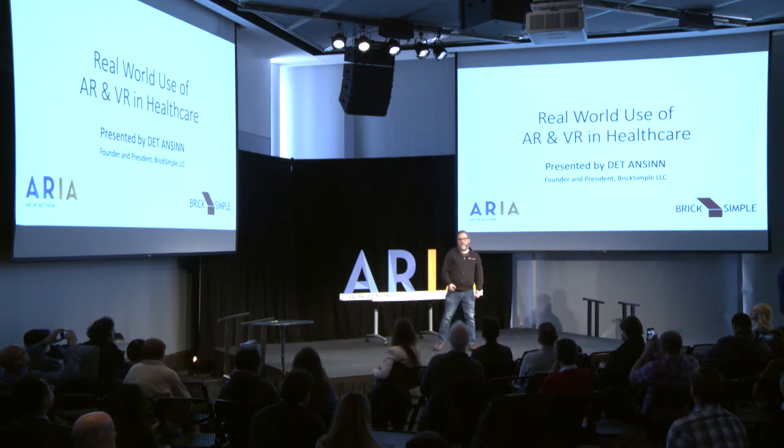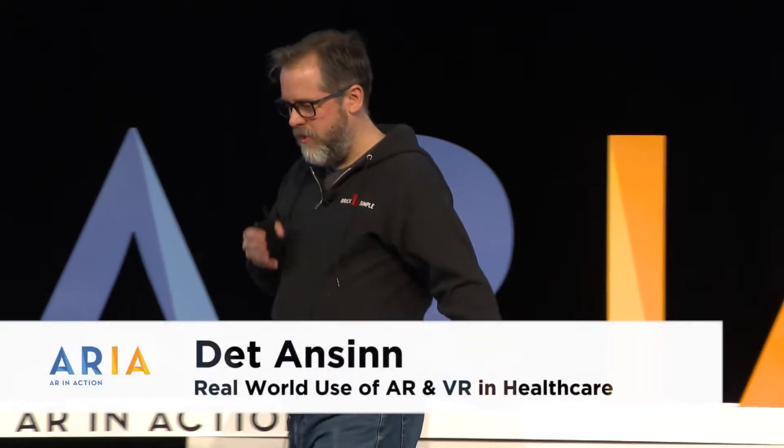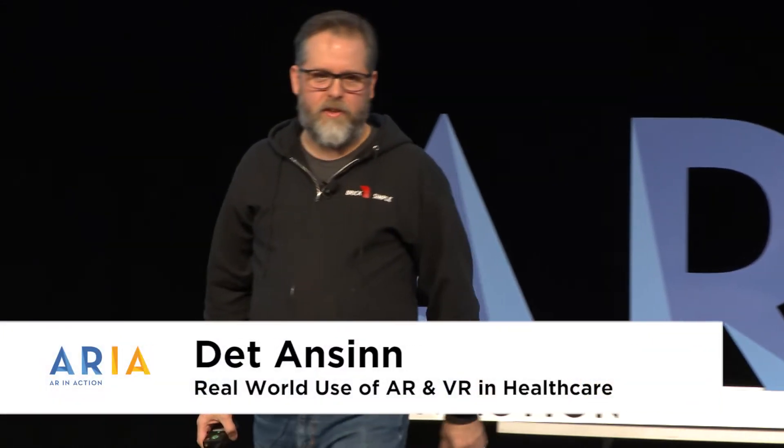I'm Dad Anson, founder and president of BrickSimple. As John mentioned, we're headquartered outside of Philadelphia with offices in Philadelphia, as well as an office in Boston and San Francisco. I wanted to share things that we've been working on — real-world-type applications. And often when we go through these pieces, we see concepts, demos that were created. I wanted to share some real-world use of these technologies, particularly in healthcare.